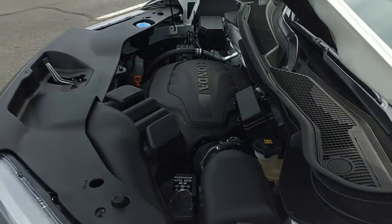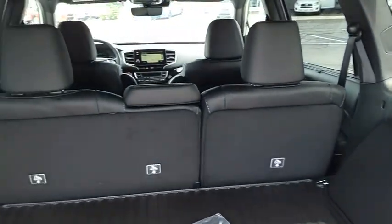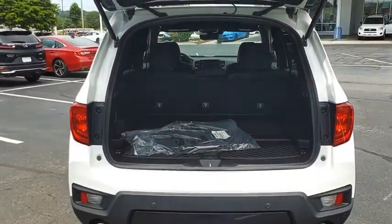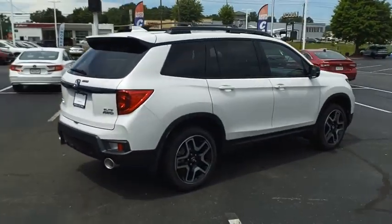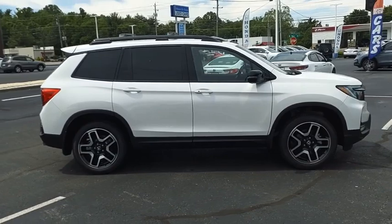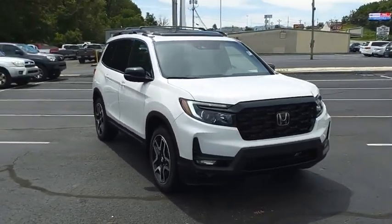This compact SUV from Honda is a good compromise of size and comfort. The compact design lets you maneuver well through heavy traffic while still having ample space to carry most anything you need. The Passport gives you the comfort of Honda reliability and quality. This beauty is sure to make you the talk of the neighborhood. So call or drop in for a test drive today.